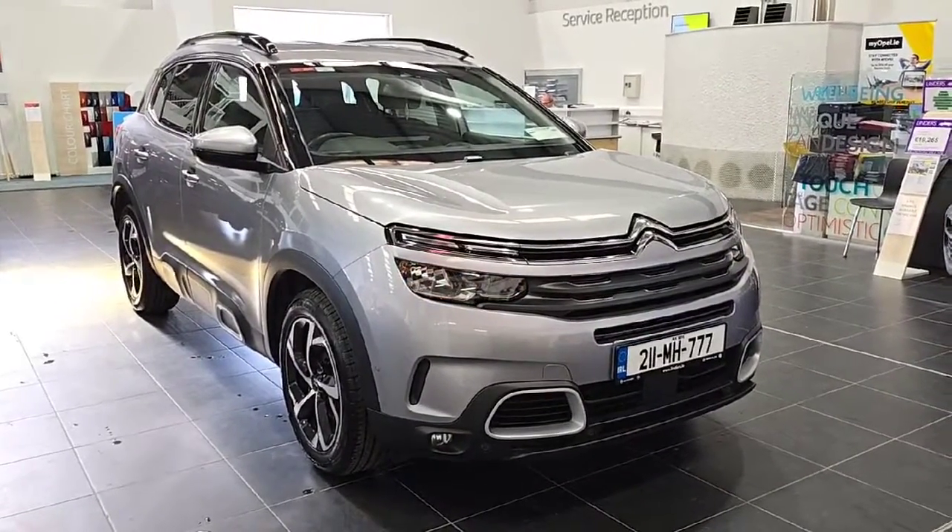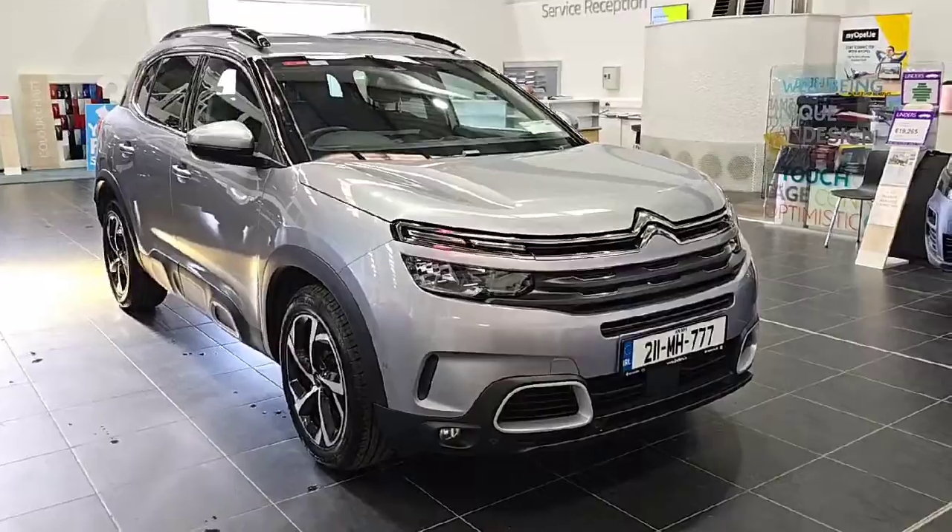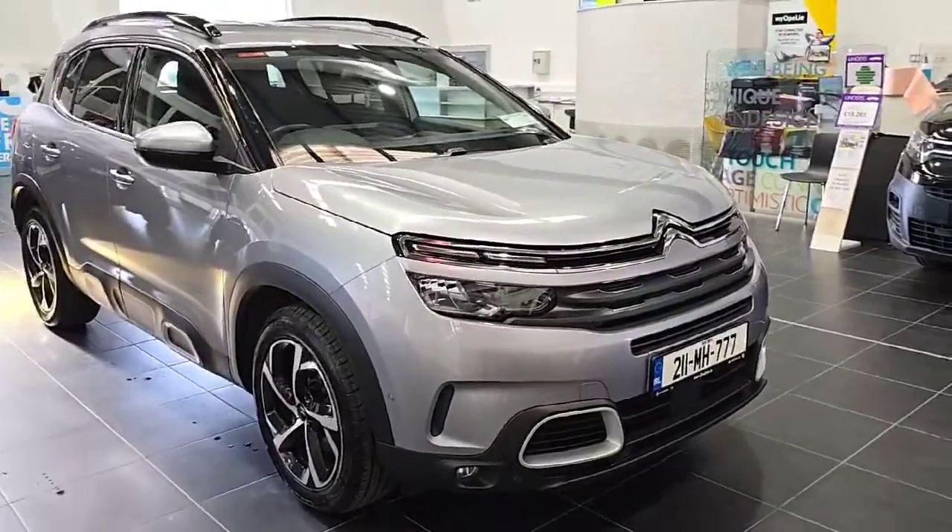Hello and welcome to Linda's Fitness Used Car Sales Online. Today we're going to look at a stunning 2021 Citroën C5 Aircross.